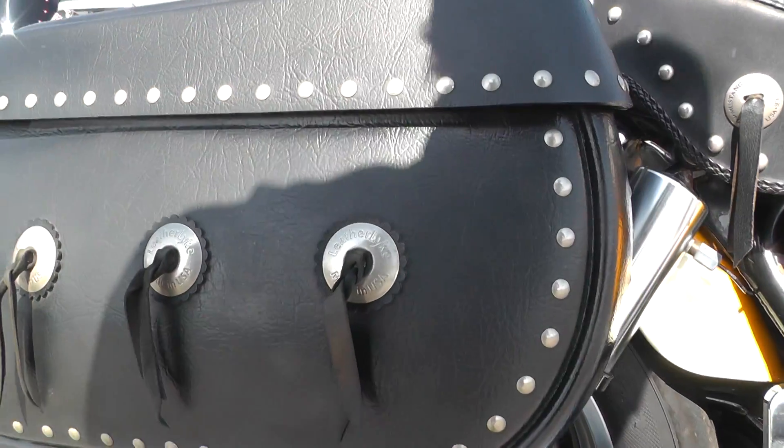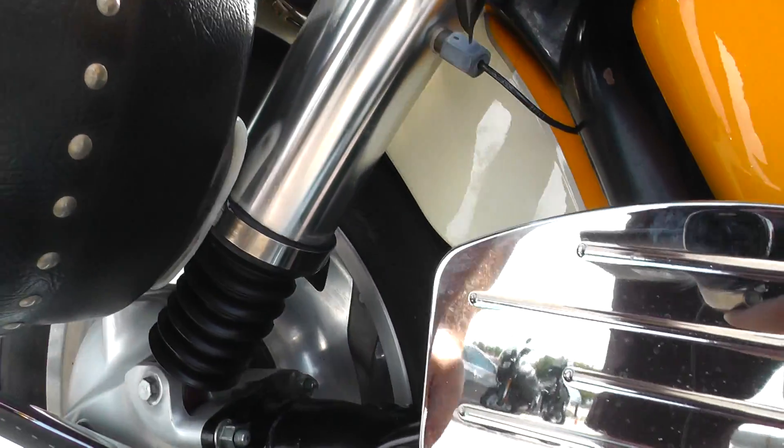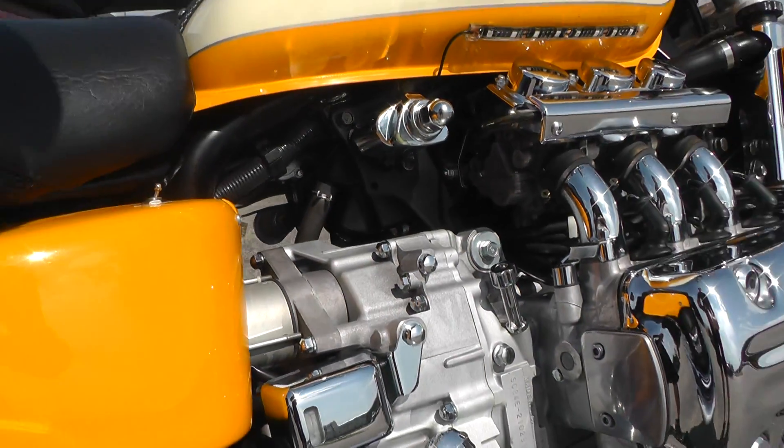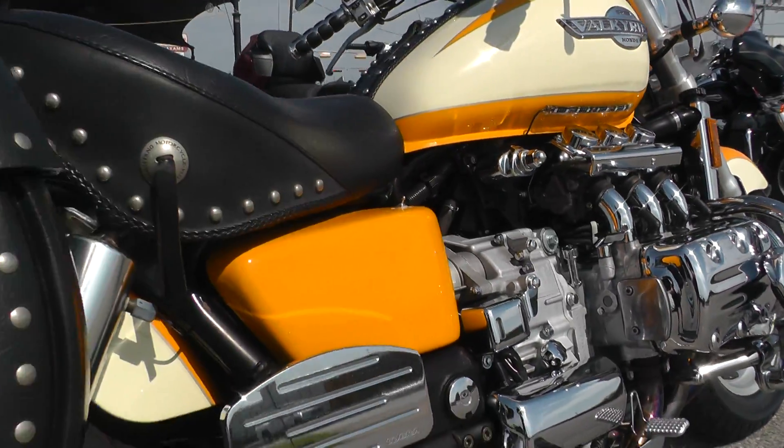Got nice big studded saddlebags and air shocks. It's a real comfortable, good touring bike.